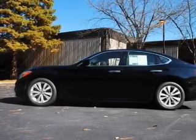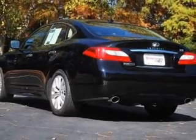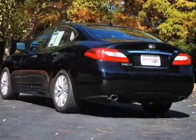Air conditioning, power door locks, power windows, power steering, cruise control, and an AM-FM stereo with a CD player.